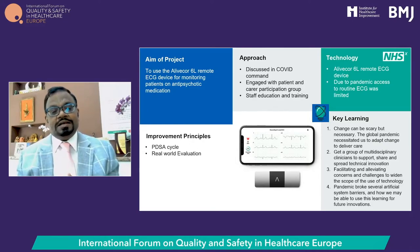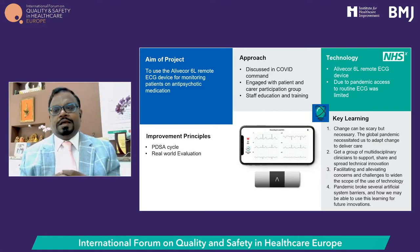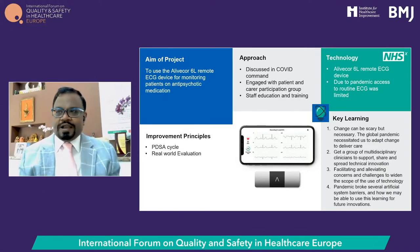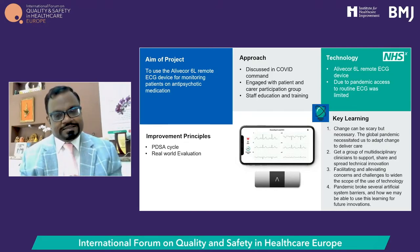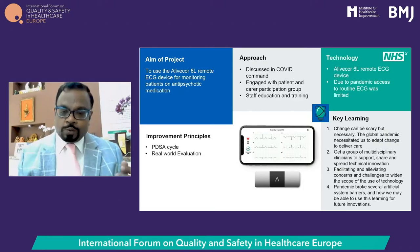Key learnings from this improvement project: initial concerns about ECG quality were quickly dispelled — the quality from this tiny device is comparable to conventional ECG. Change can be scary, but the global pandemic made it necessary to embrace change. Multidisciplinary staff support, training facilitation and starting to upscale and share the project widely are all essential. The pandemic allowed them to plan, do, study, act and upscale very quickly in a way that would not have happened pre-COVID. This kind of innovation needs to be embraced across global healthcare going forward.